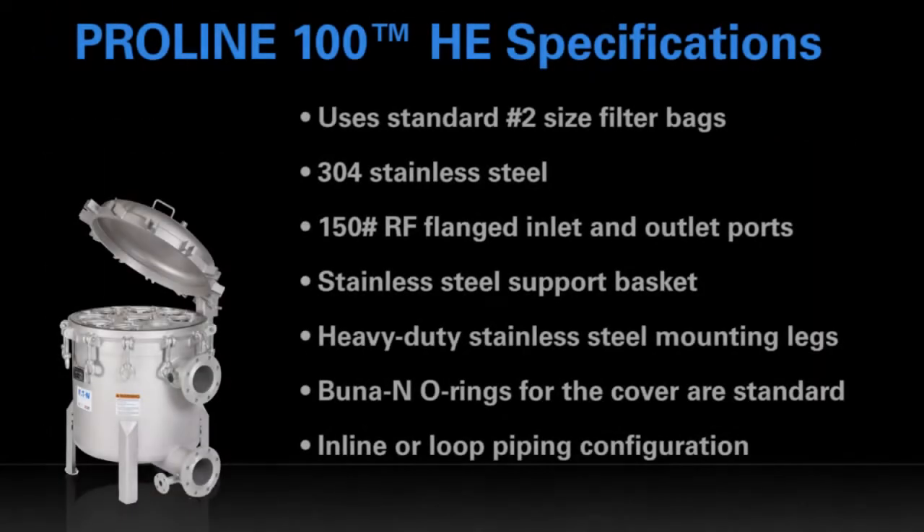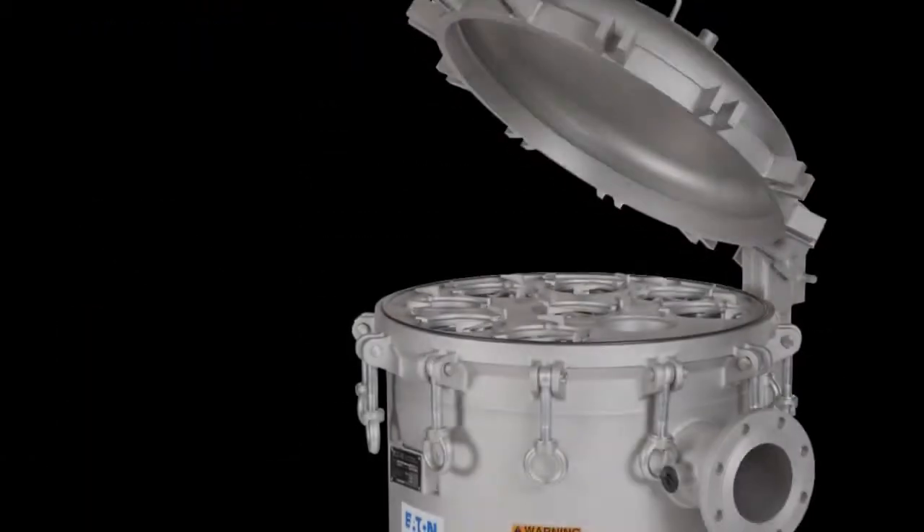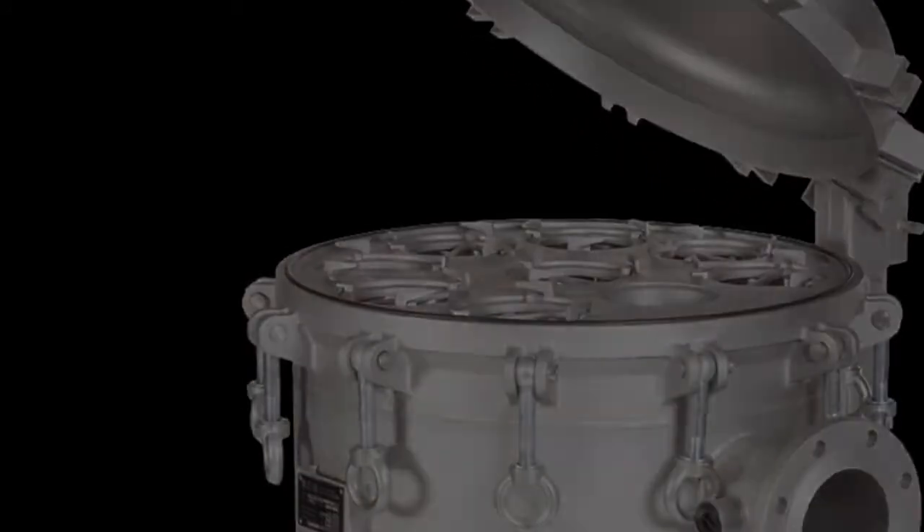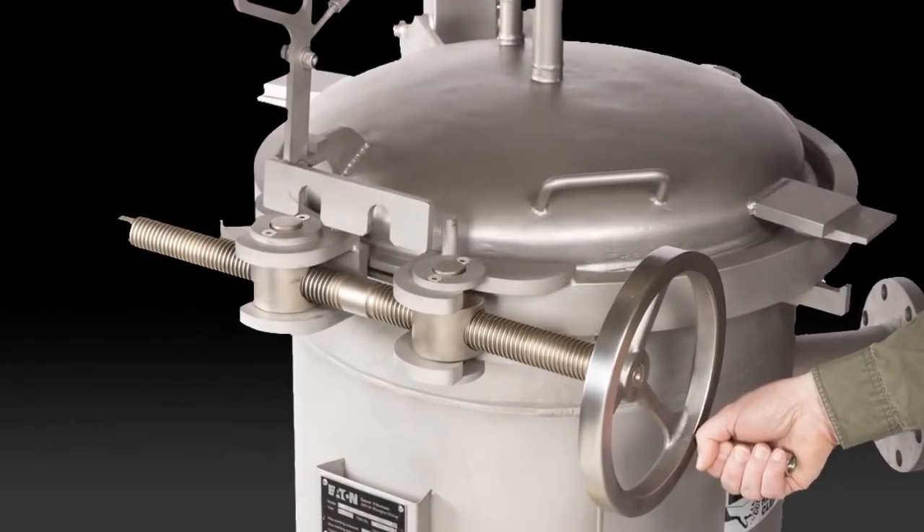The low profile, all-stainless Proline 100 vessel is available in four sizes and a range of porting options. The spring-assisted, weightless-feel lid features tool-free eye bolt closures, or for access in 30 seconds or less, get the unique quick lock cover.